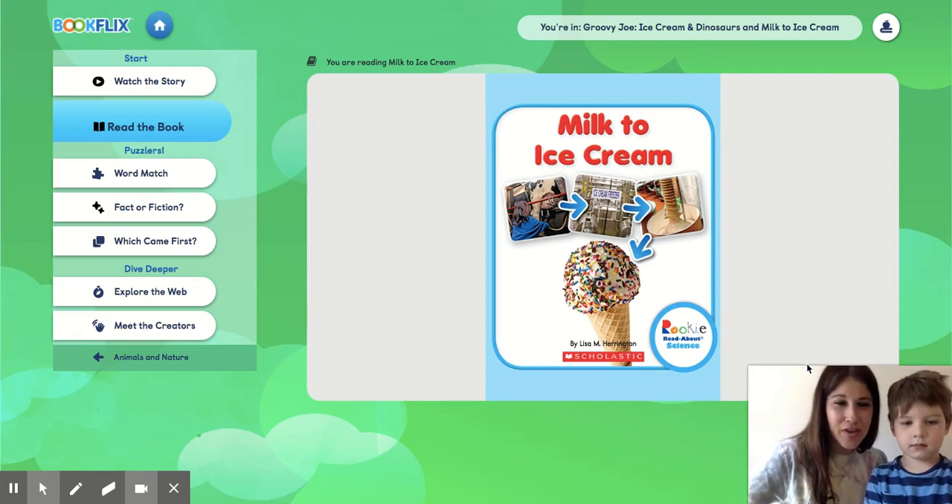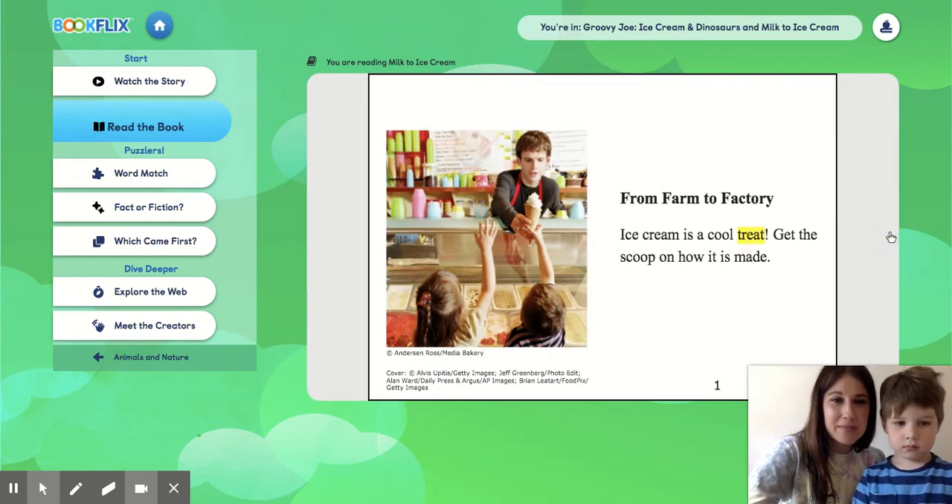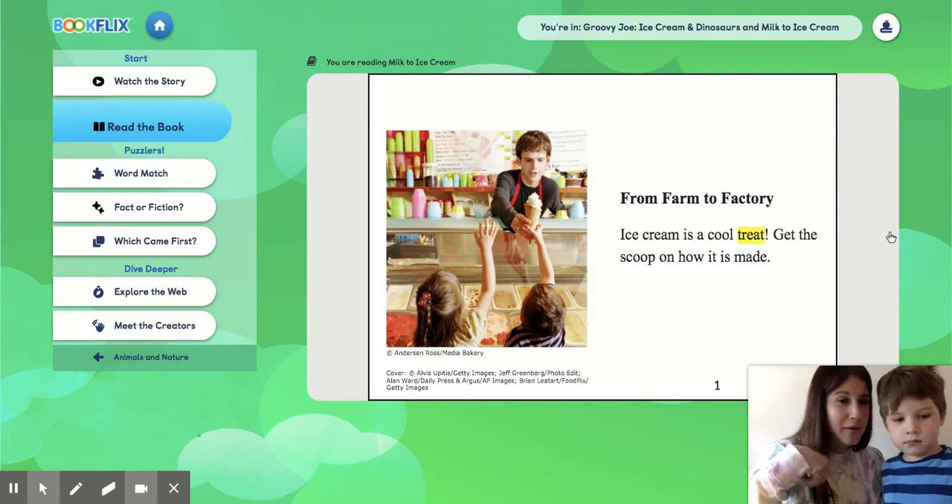Hi everybody! To continue our theme of ice cream, we are going to share with you a book that has real information about how milk becomes ice cream. So here we go. From farm to factory, ice cream is a cool treat. Get the scoop on how it's made.